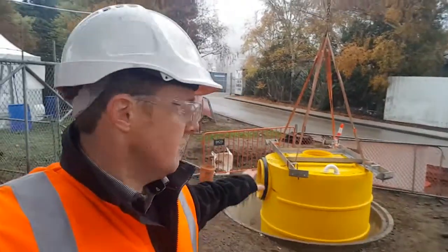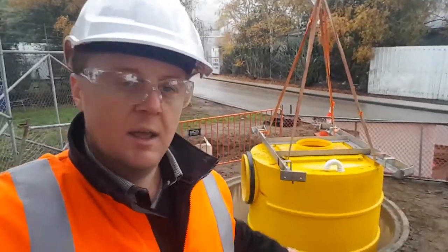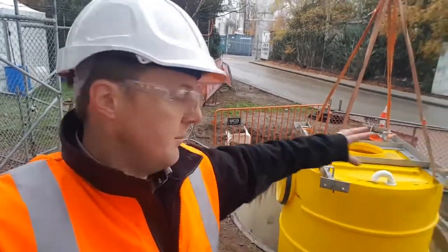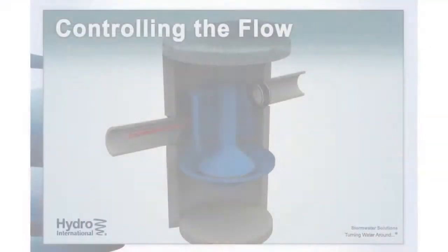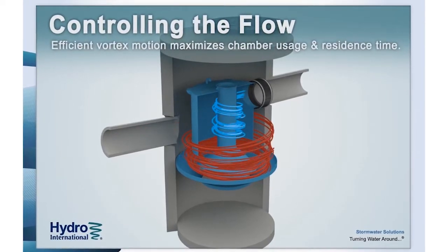These will be retained in this pre-treatment device, the Downstream Defender. Stormwater will be rushing in and it creates a swirl in the device due to the internals, and that vortex is going to retain and drop out a lot of the sediment.